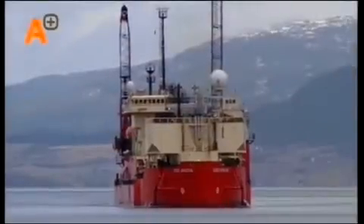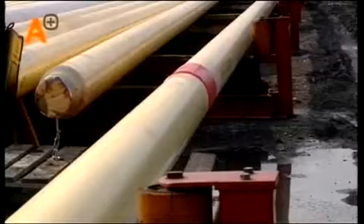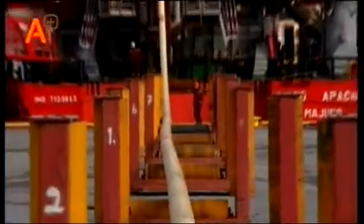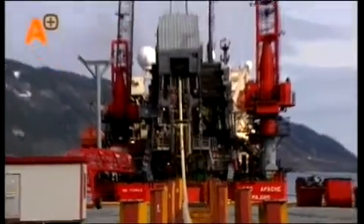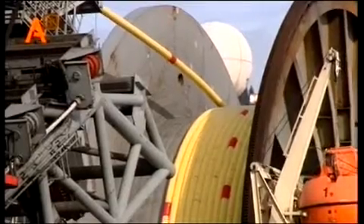This special pipe lay vessel can carry and connect 14 kilometers of pipe in one session. This is then welded at sea and the pipeline continuously laid. Naturally, the RotoScan is also used effectively on board these vessels.